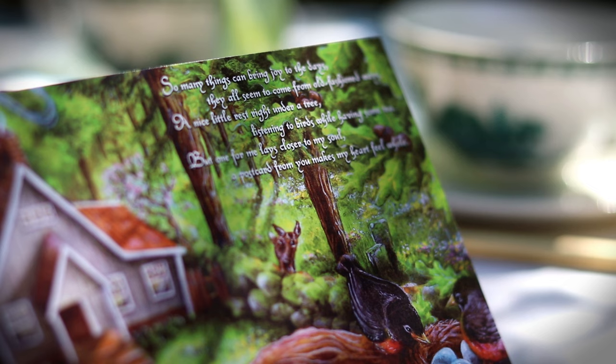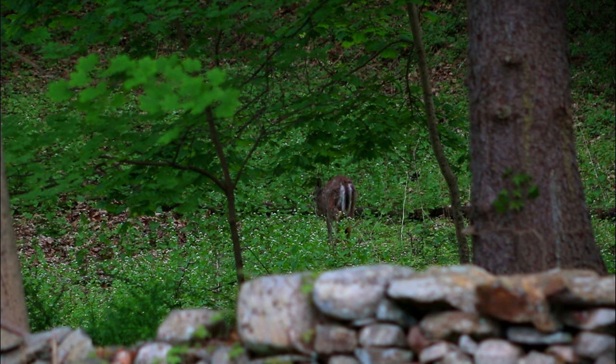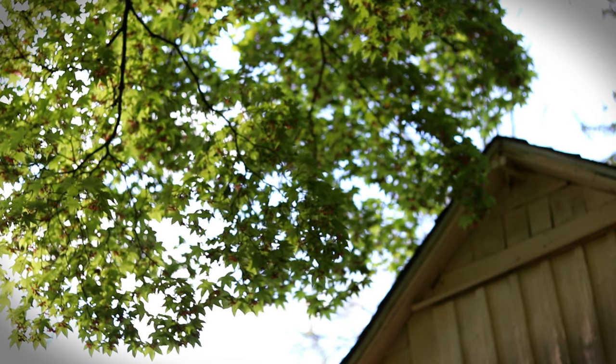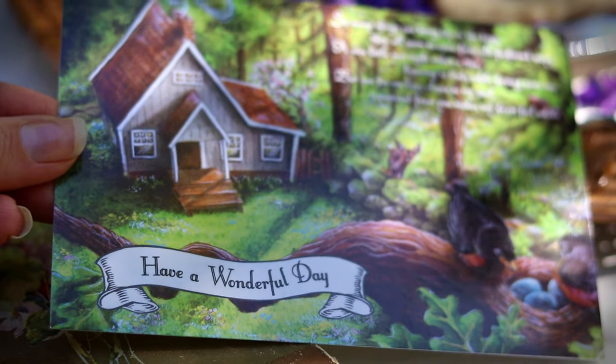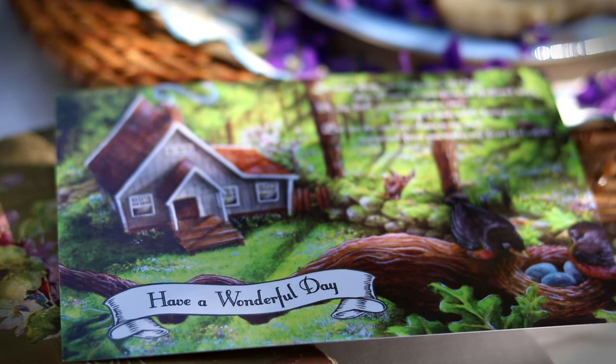So many things can bring joy to the days — they all seem to come from old-fashioned ways. A nice little rest right under a tree, listening to birds while having some tea. But one for me lays closer to my soul: a postcard from you makes my heart feel whole.